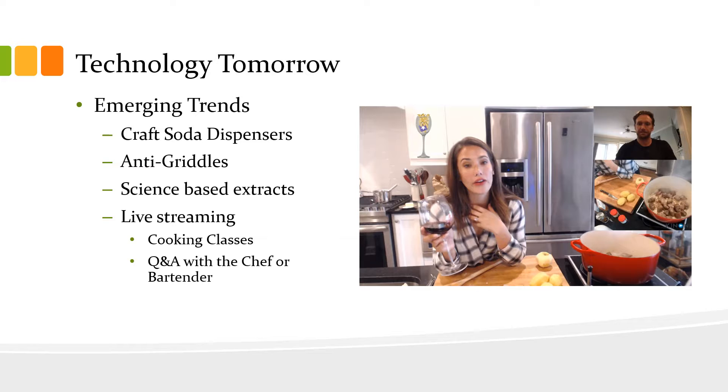Some emerging trends affecting restaurants today are craft soda dispensers. To go along with the craft beer craze, we're seeing a lot of influence in creating unique soda flavors to match whatever the restaurant is showcasing for their food that week.